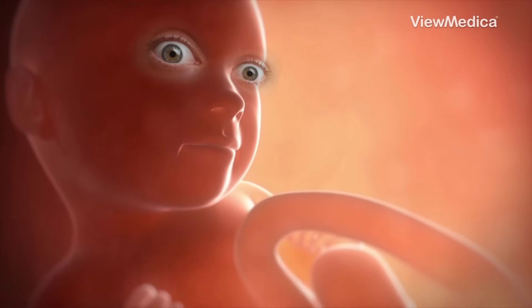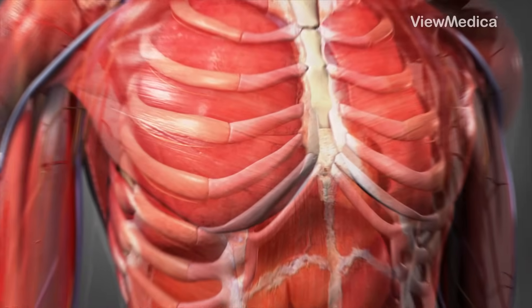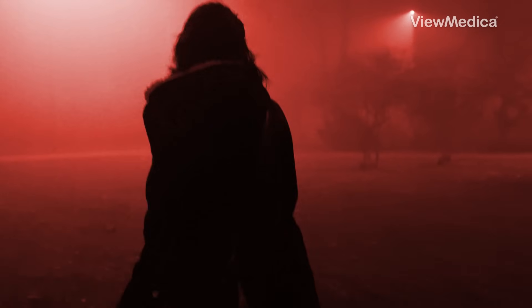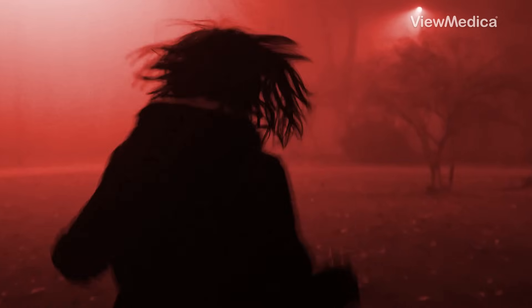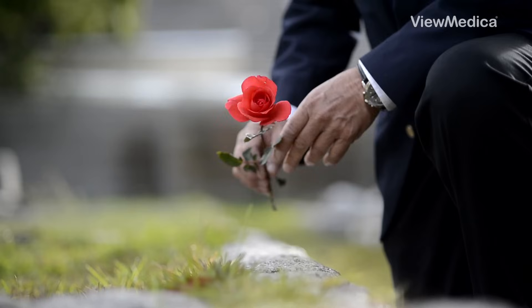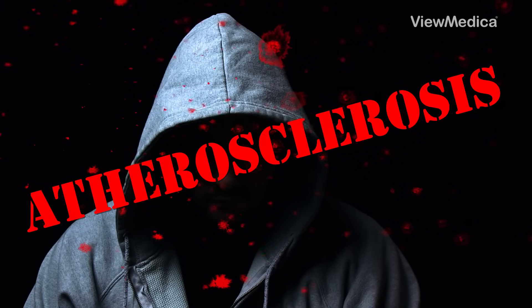There's a killer that starts hunting you before you're even born. It hides in your arteries, growing stronger every year. You won't see it coming. You won't feel it until it's too late. In 2025, it will kill more Americans than all cancers combined. Its name? Atherosclerosis.